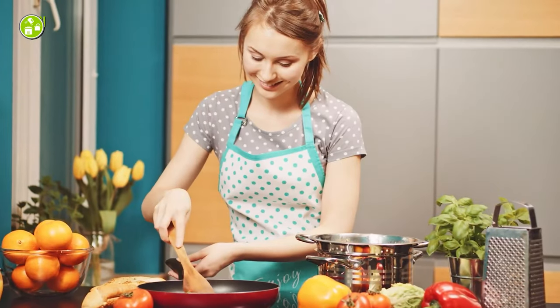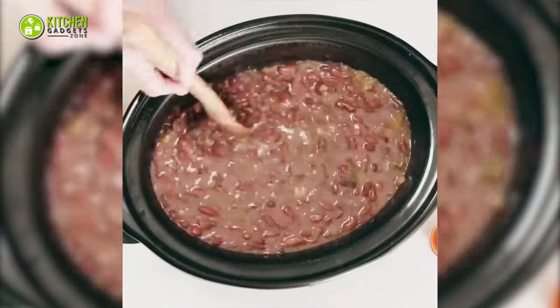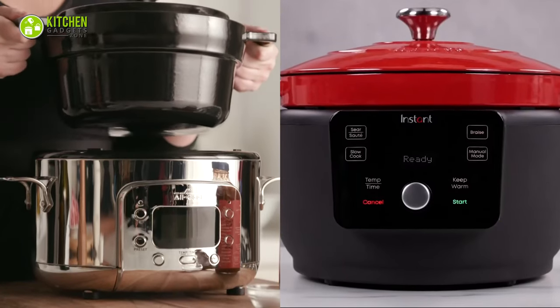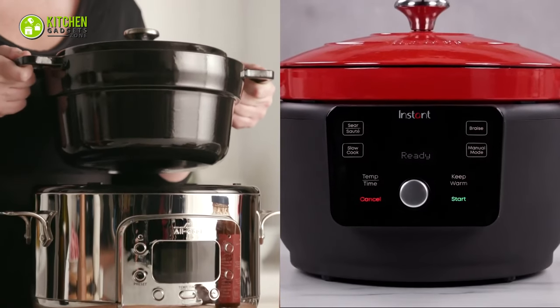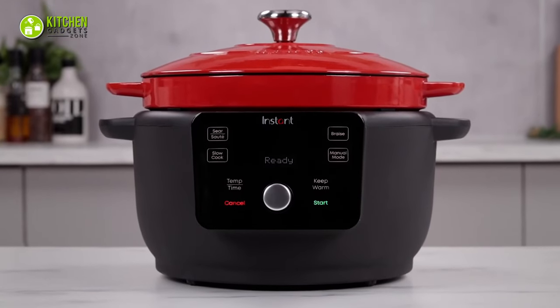Do you enjoy making delicious meals like stews, roasts, and braises? If so, you might be thinking of getting an electric Dutch oven. But among the two popular brands, Instant and All-Clad Electric Dutch Ovens, which one will you choose? Worry not, here we are showcasing the Instant versus All-Clad Electric Dutch Oven so that you can choose yours.